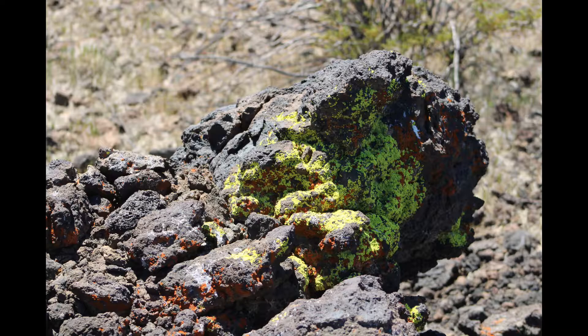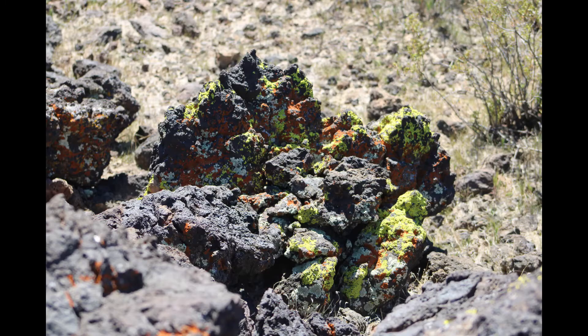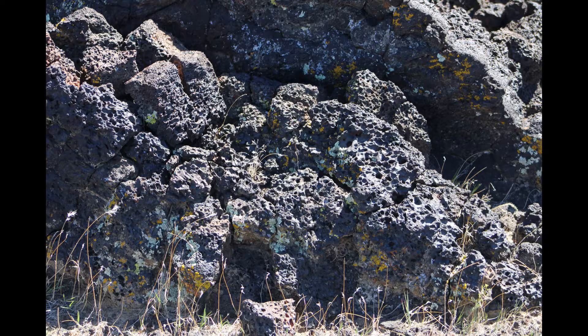And thus, these lichens start to grow on this rock. Not only does this liberate minerals from the rock, which can now be used by living things,